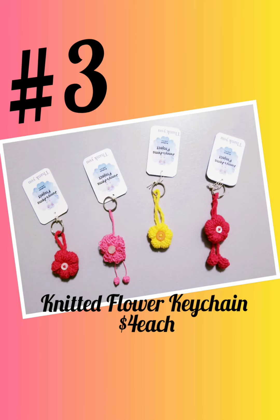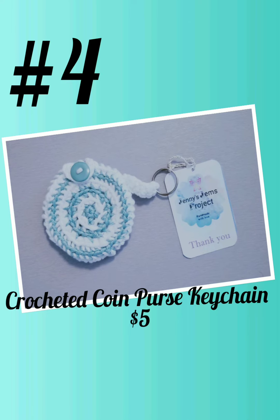Item number three: Knitted Flower Keychains, $4 each. Item number four: Crocheted Coin Purse Keychain, 2.5 inches long, $5.